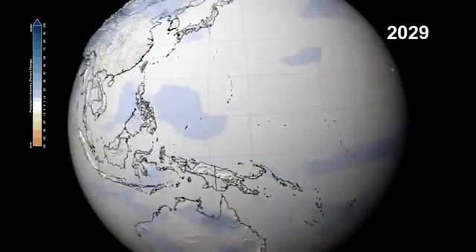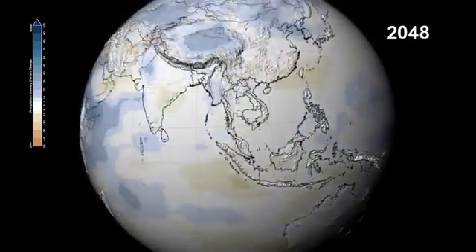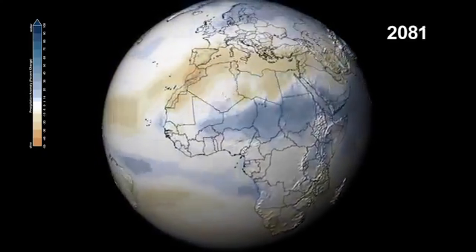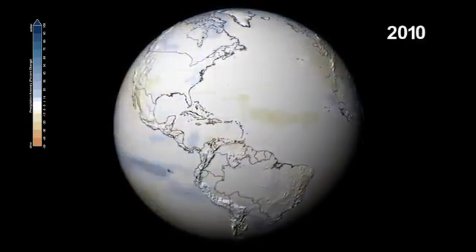The monsoons over the Indian subcontinent will bring increased precipitation over a wider area, and eastern Africa and the savannahs of the Sahel could see precipitation increases up to 100 percent. At the same time, the Mediterranean will experience the opposite — a decrease of over 40 percent.